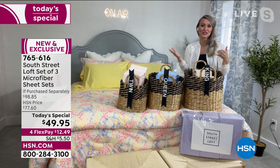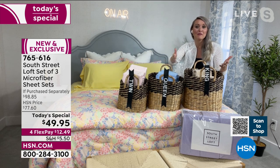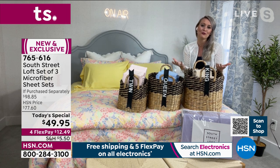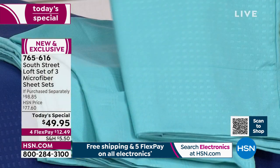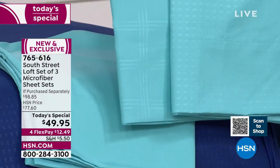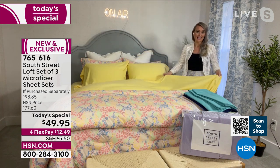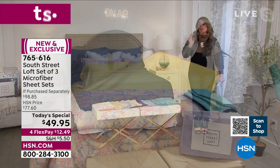Stephanie loves designating a certain color for each bed in her home — a twin, a queen, and a king — all the same price today. It makes folding easier, grabbing from the linen closet easier, and you get a beautifully organized linen closet. She also loves the weight of these sheets — very cozy because of the brushed microfiber, great for chilly months but lightweight enough for warmer months too.